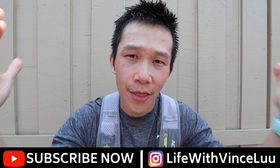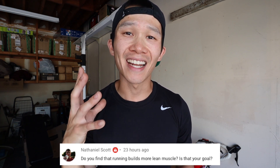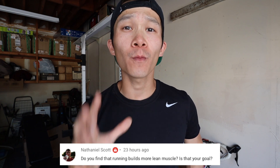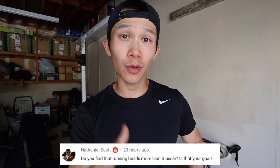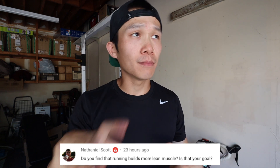Bring on the pain! Let's get some questions. The first question comes from Nathaniel. He asked: do you think that running builds more lean muscle, and is that your current goal? Running actually does not build more lean muscle. The reason why runners look lean is because generally they are running a lot, therefore expending a lot of energy, burning a lot of calories, and basically melting that fat off.